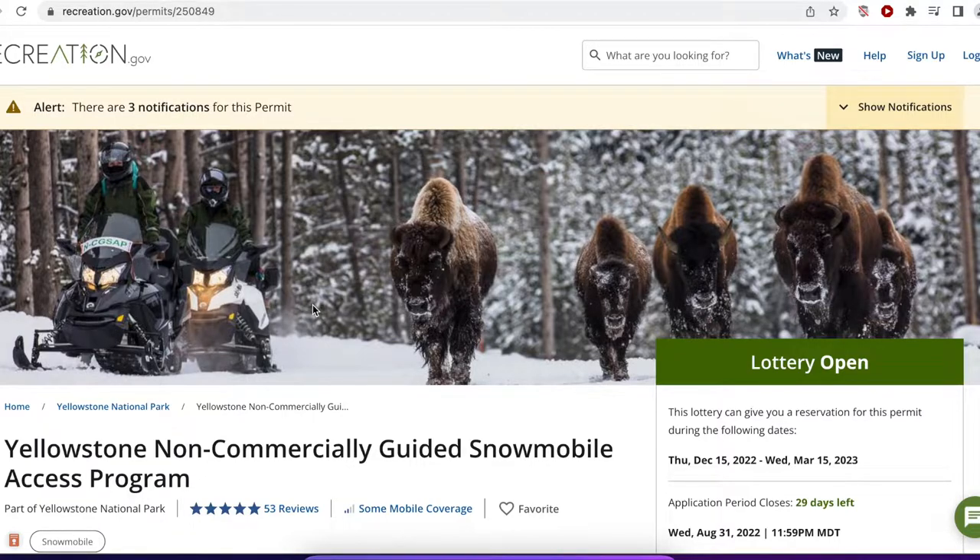It's not easy, though, to get one of these permits. Friends and I have been trying for years, and none of us has got one yet.